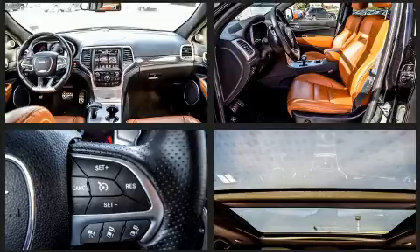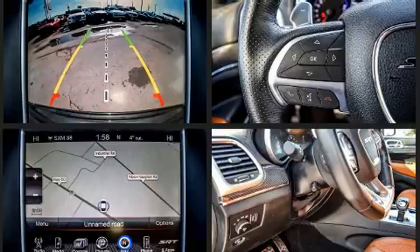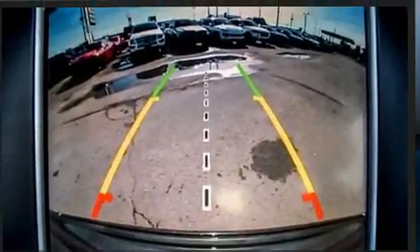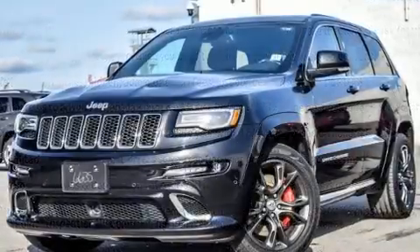Jeep prioritized comfort and style by including front and rear reading lights, automatic dimming door mirrors, power front seats, power door mirrors and heated door mirrors, rain-sensing wipers, remote keyless entry, and voice-activated navigation.